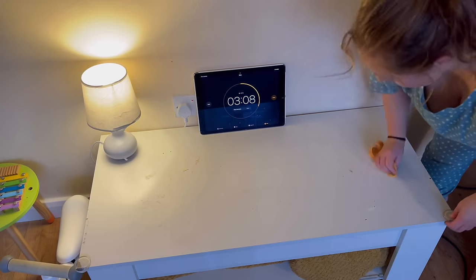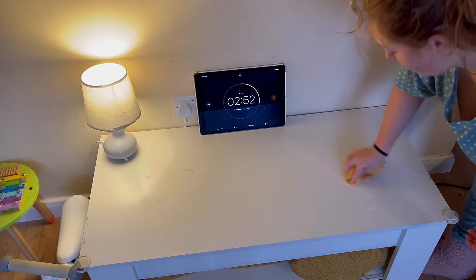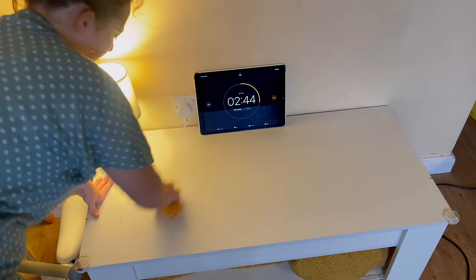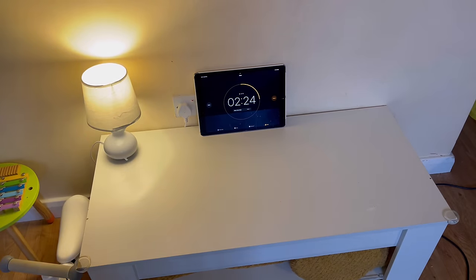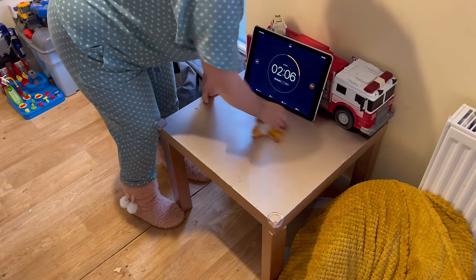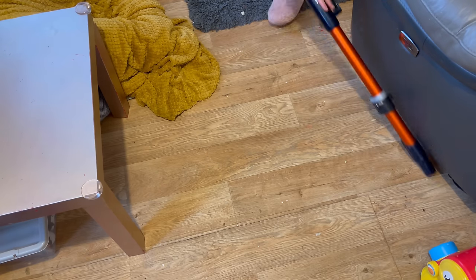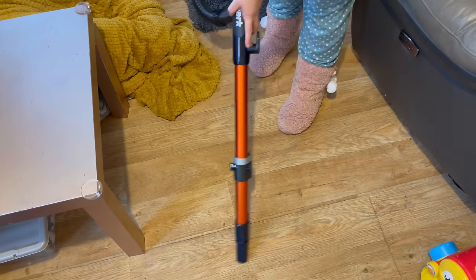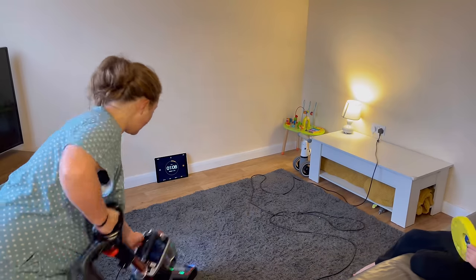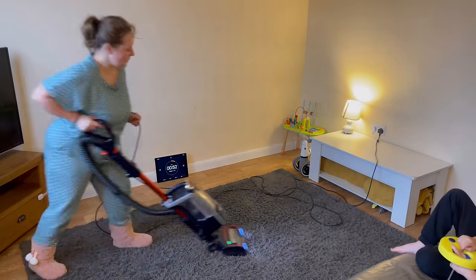For those of you who are just listening and not actually watching the screen, we made it downstairs. We're in the living room and I managed to get every room upstairs looking really decent. Not perfect — the upstairs bathroom could have done with a really good scrub, but I didn't have time and that's okay. It's amazing how much you can get done in 10 minutes.